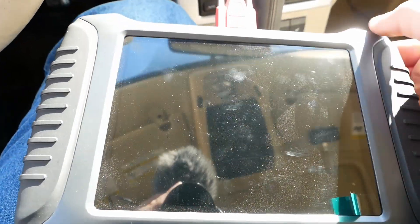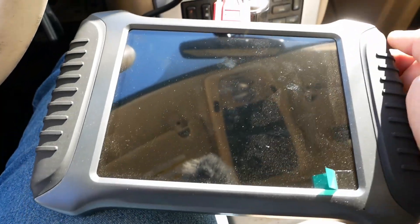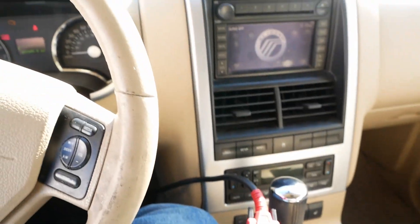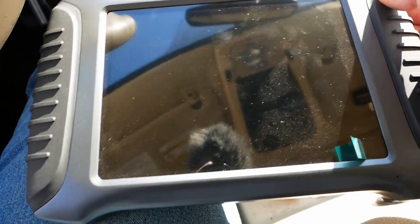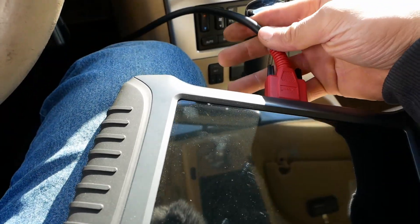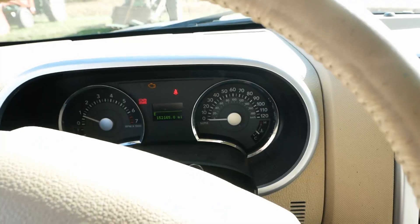If you haven't seen this tool before, it's an X-Tool X100 PAD3 — I'll put a link in the description. It works pretty well, especially on Fords. I haven't tried it on anything other than Ford or Mercury, but so far I'm pretty impressed. Even the diagnostic part is way faster than my Autel. I haven't found anything it can't do. It does have a cord — it's not wireless Bluetooth like the Autel — but it works.